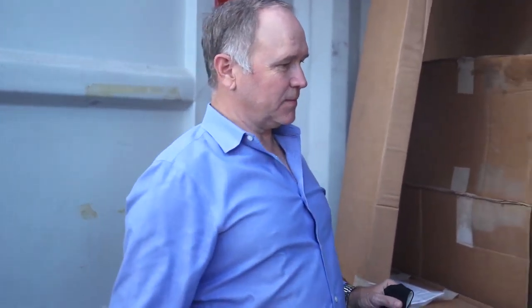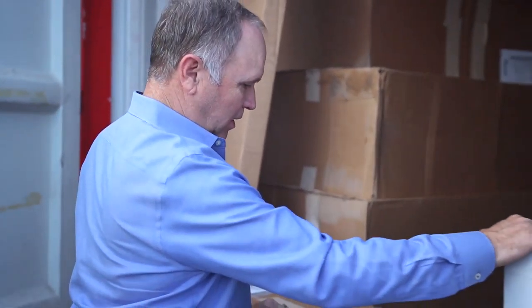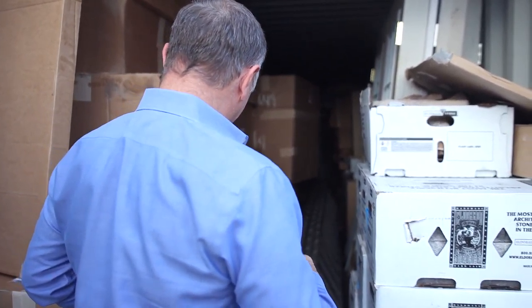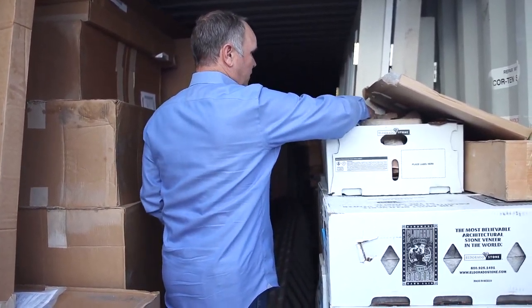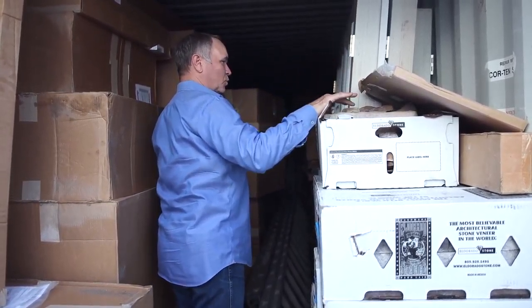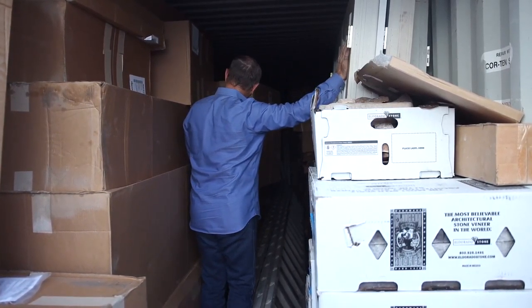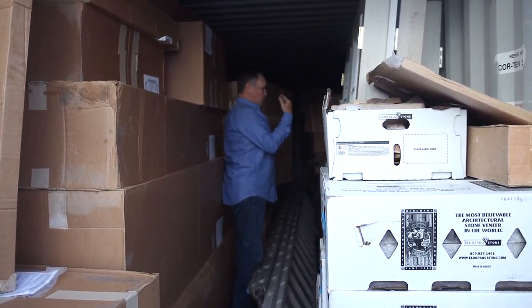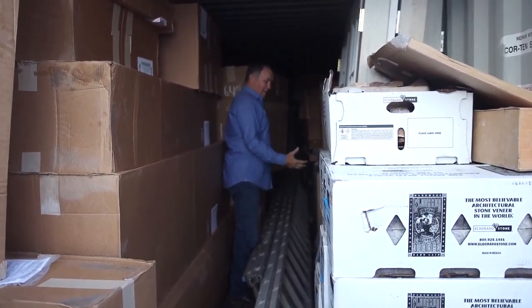I thought I would show you what it takes to run a remodeling company with any volume at all. You have to have product. We have so much room and storage — we've got storage buildings, boxes, everything we need for cabinets. This is faux stone from El Dorado, which we're a dealer for. We've got doors, which we're dealers for, and cabinets, which we're dealers for, and these are organized by client.